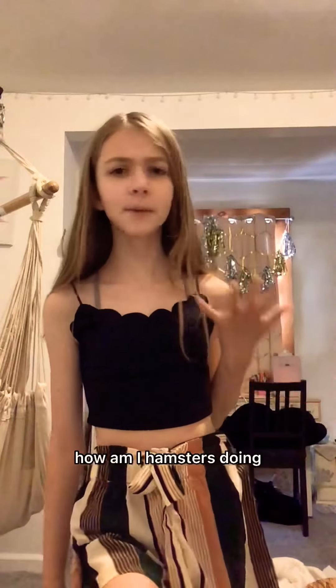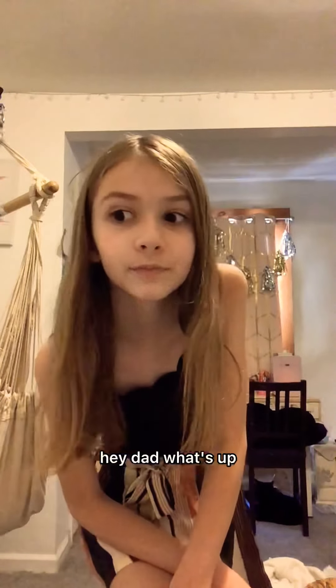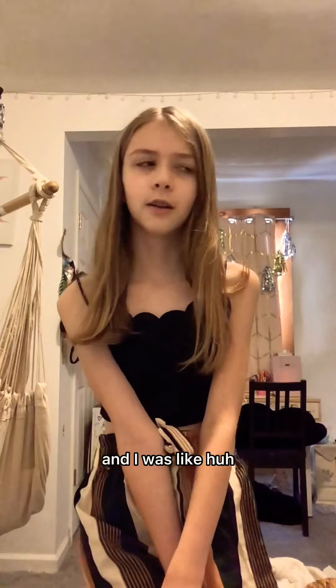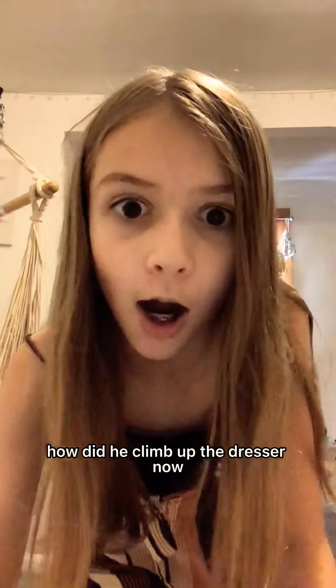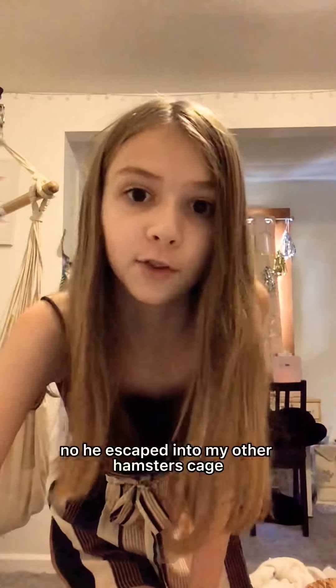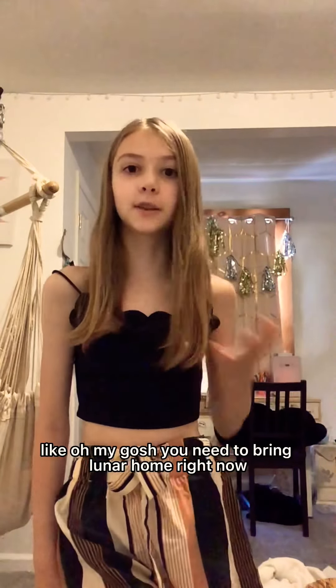So I was at my mom's house and I woke up wondering how my hamsters were doing — they're at my dad's house; he takes care of them. I texted him and moments later he texted back 'how did he get out?' and sent me a picture of my male Syrian Orion and my female Syrian Lunar in the same cage. He said 'how did he climb up the dresser?' Orion is an escape artist, and he didn't just run around on the ground — he escaped directly into my other hamster's cage.